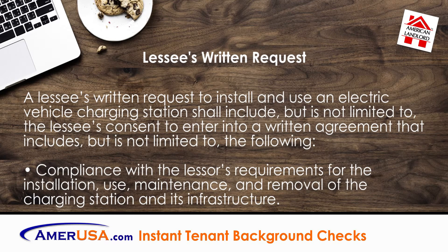A lessee's written request to install and use an electric vehicle charging station shall include, but is not limited to, the lessee's consent to enter into a written agreement that also includes, but is not limited to, the following: compliance with the lessor's requirements for the installation, use, maintenance, and removal of the charging station and its infrastructure.